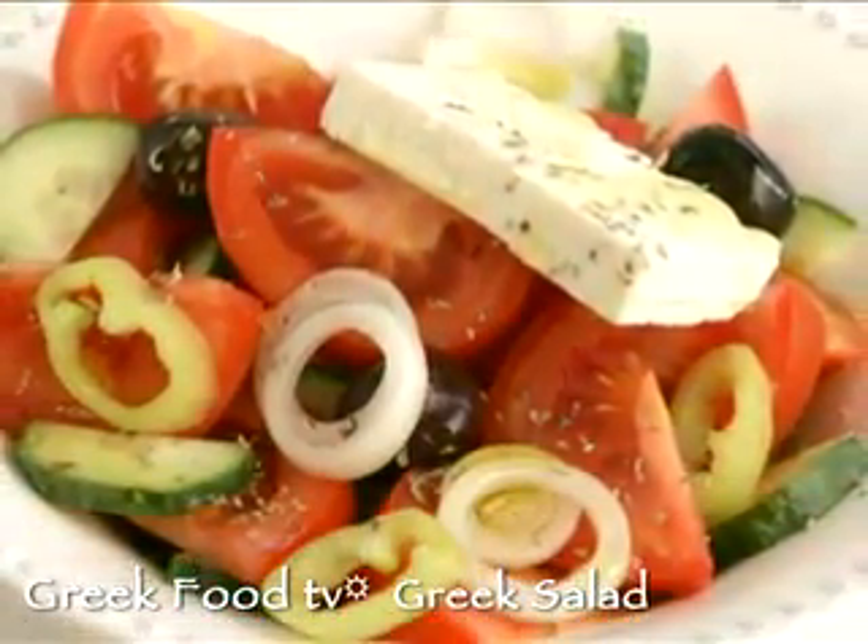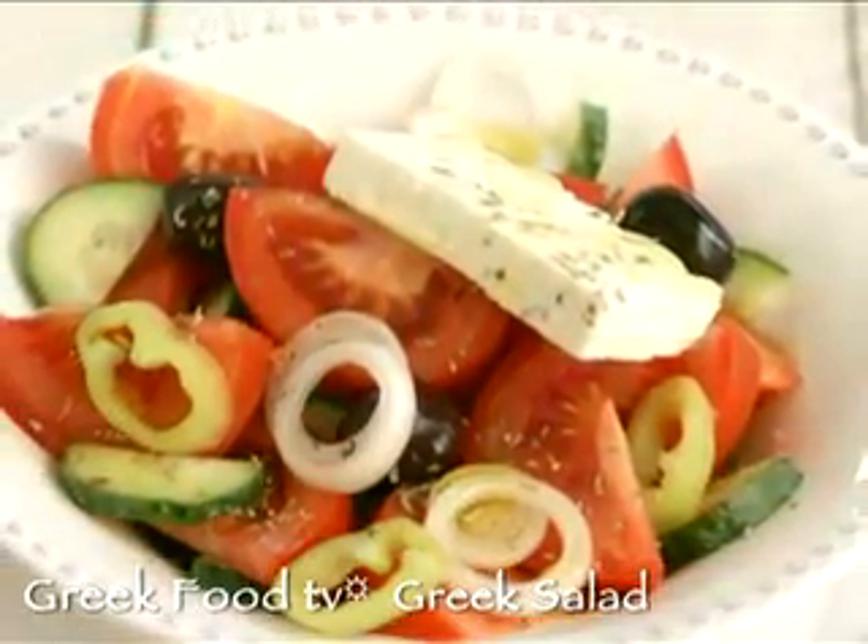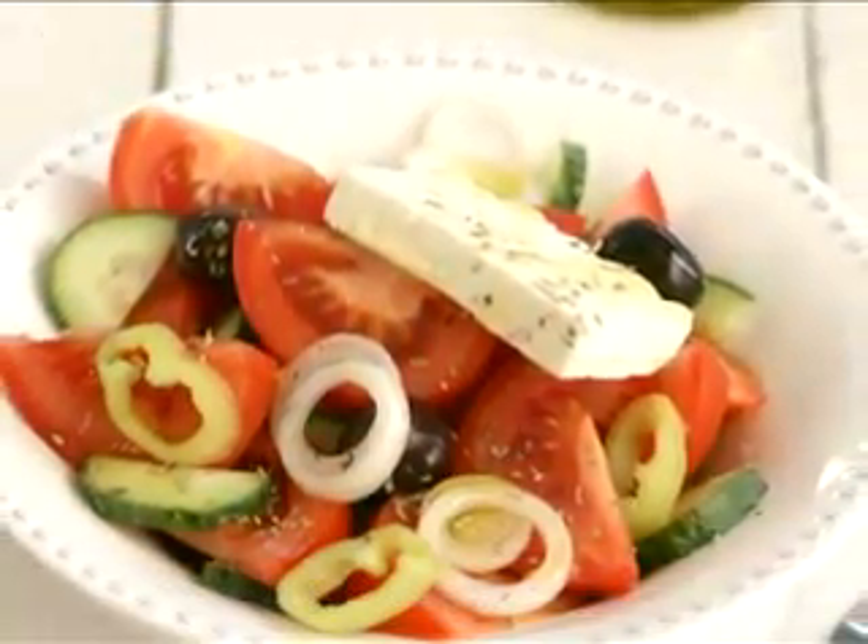Hi, I'm Diane Kochilis and this is Greek Food TV. I'm going to show you the most famous and one of the healthiest Greek recipes, Greek Salad.